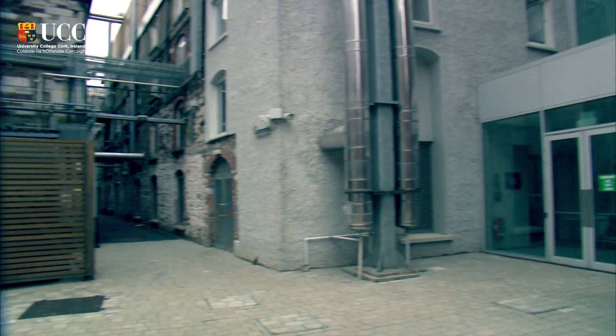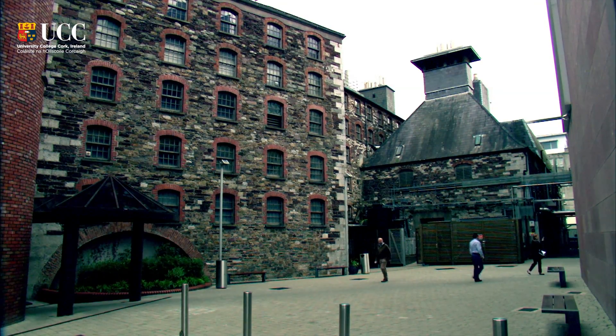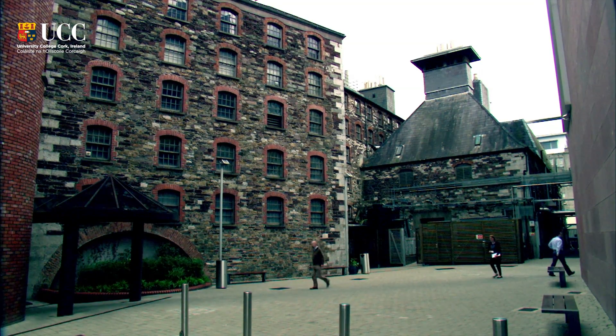Tyndall National Institute is located on a site known as the Lee Mountains Complex. The site itself dates back to 1787, where it started off as a flooring mill, and over the next two centuries was used as a molding and brewery operation by Beamish and Crawford, continuing right up until the 1950s.